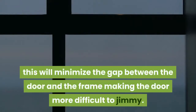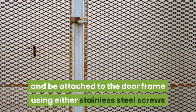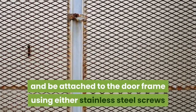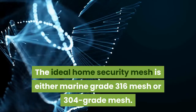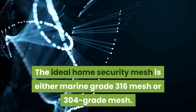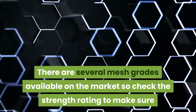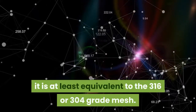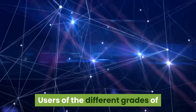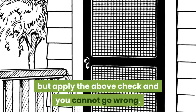This will minimize the gap between the door and the frame, making the door more difficult to jimmy. The home security screen door should have stainless steel mesh and be attached to the door frame using either stainless steel screws or pack clamps. The ideal home security mesh is either marine grade 316 mesh or 304 grade mesh. There are several mesh grades available on the market, so check the strength rating to make sure it is at least equivalent to the 316 or 304 grade mesh. Users of the different grades of mesh will argue over which is stronger, but apply the above check and you cannot go wrong.